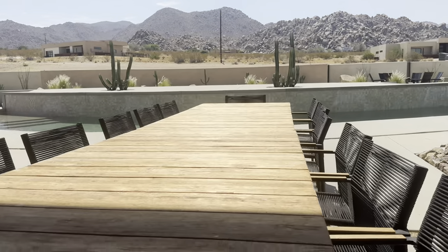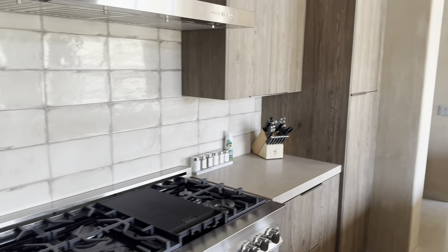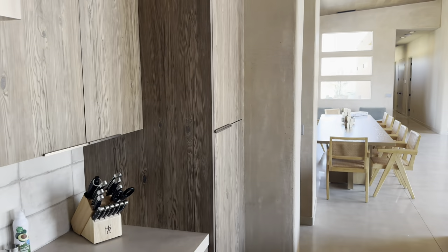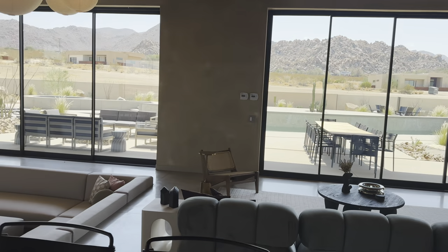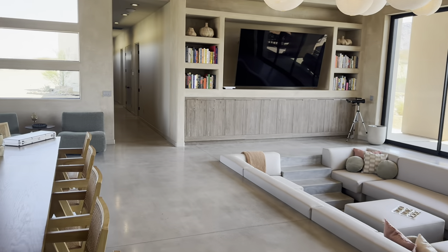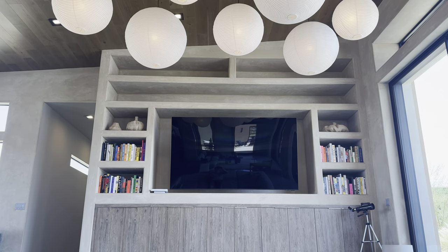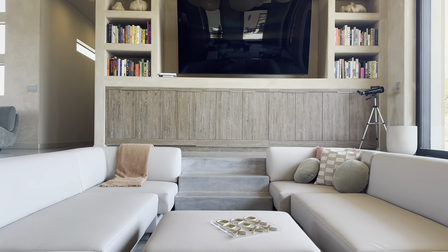Let's head on the inside and show you around there. Here we have the very spacious living room with couch seating and even this old little 60s, 70s style sunken couch with a nice giant TV for your viewing pleasure.